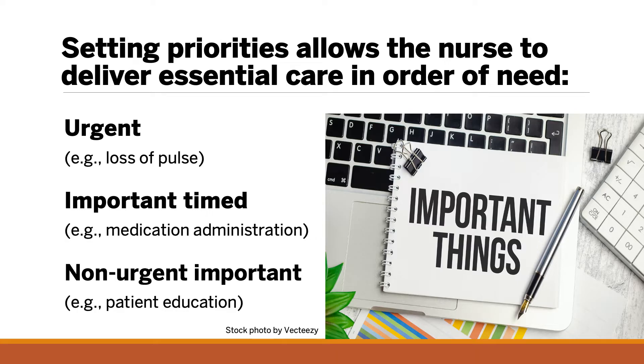Prioritization may focus on a hierarchy of needs: from urgent interventions such as loss of pulse, to important timed interventions such as medication administration, to non-urgent important interventions such as patient education. As patient needs are constantly changing, the nurse must be able to prioritize and reprioritize while managing the available time to complete essential tasks.